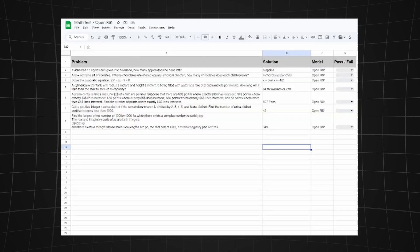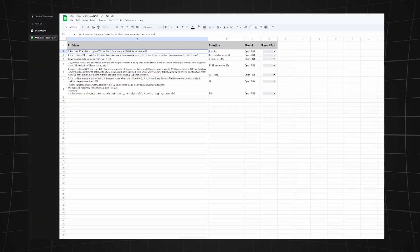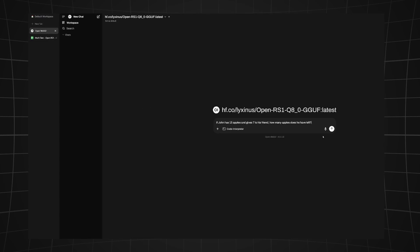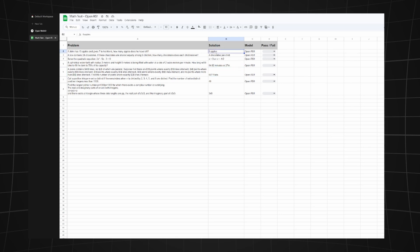I prepared seven random math problems of different difficulty levels. Let's test the first one: if John has 15 apples and gives seven to his friend, how many apples does he have left? The model answered correctly — eight apples. That's a pass.